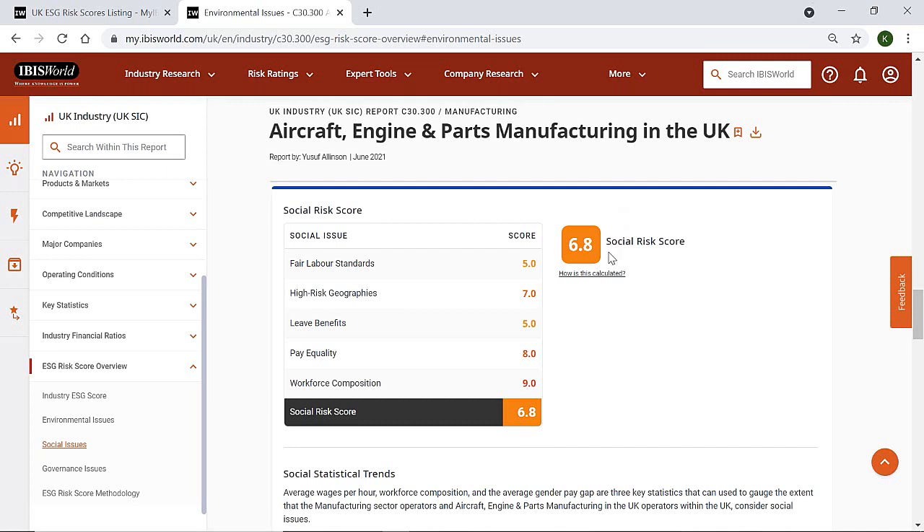We assign each industry with a risk score for fair labour standards, high risk geographies, leave benefits, pay quality and workforce composition. These can be used to help you assess to what extent suppliers you're negotiating with are helping to address inequality in the workplace. Given how inequality is growing during the COVID-19 pandemic, this section can be essential for determining if your suppliers are working in a way that will help rebalance the economy.